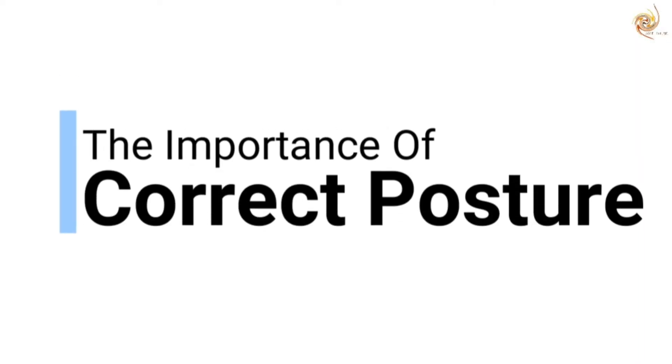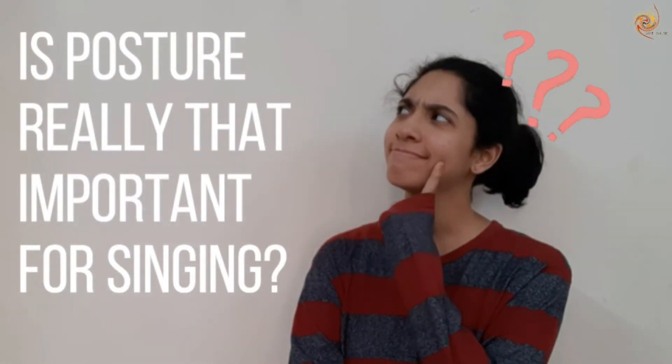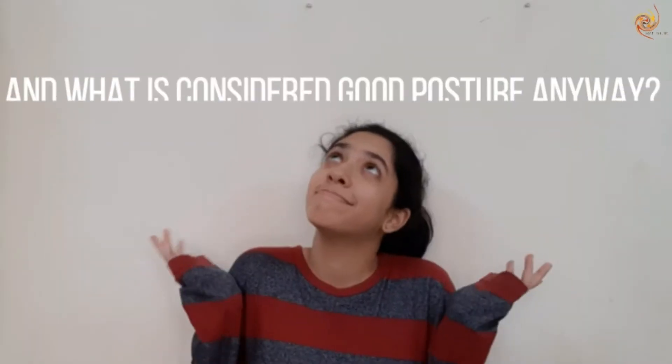Hi, I'm Rudave from Swirl Music and today we're going to learn about the importance of correct posture. Now we may ask ourselves, is posture really that important for singing? And what is considered good posture anyway? The reason we emphasize so much and so often on having good posture is simply because it makes you sound great when you sing.